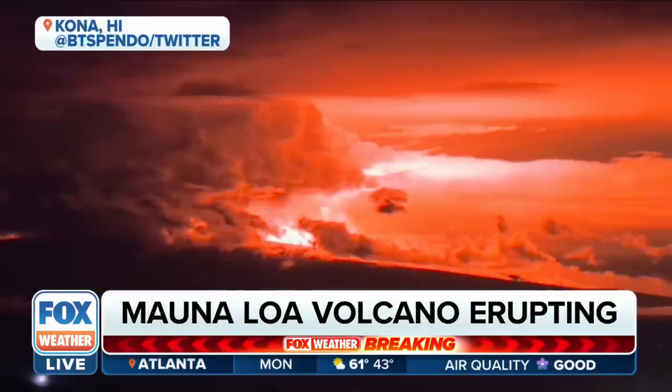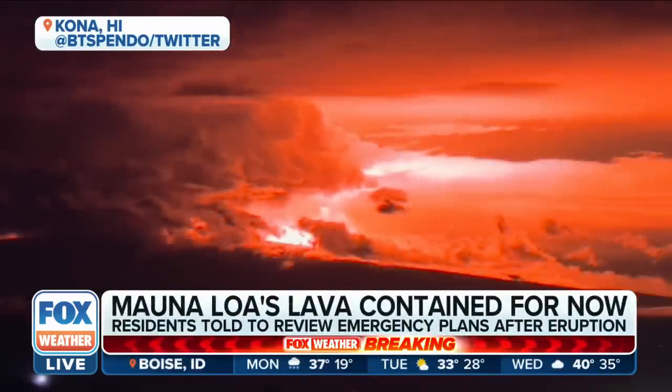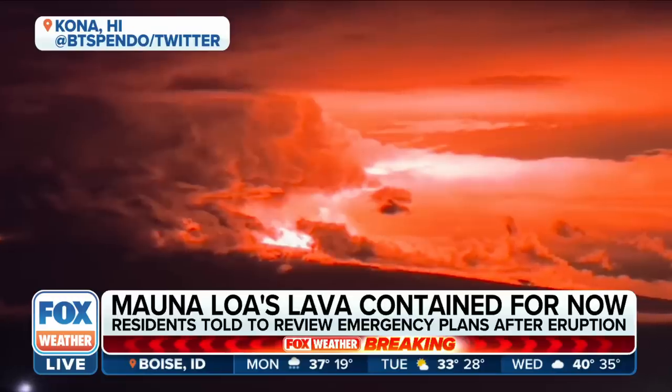First and foremost, you just need to follow the directions of the emergency management personnel who are actively monitoring the situation to make sure that they keep everyone safe.